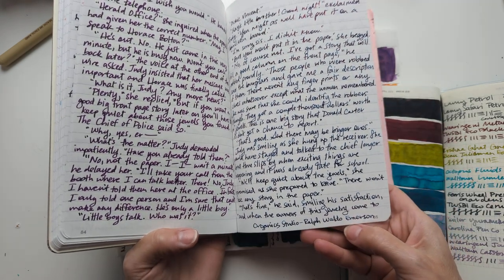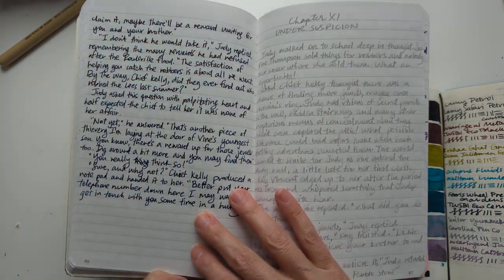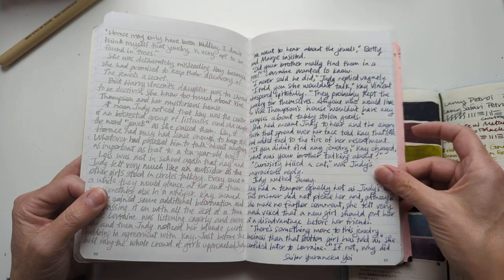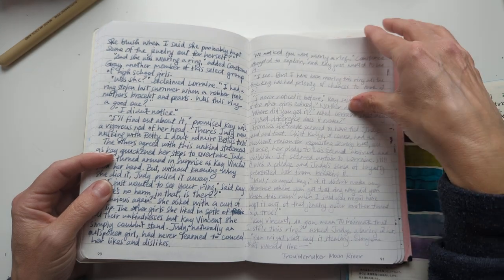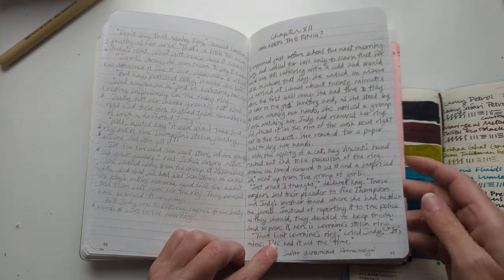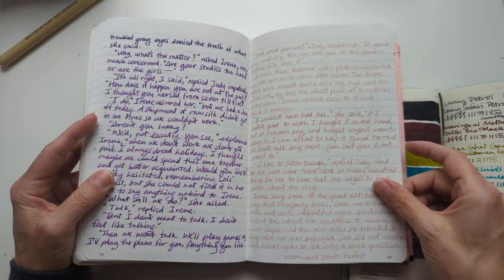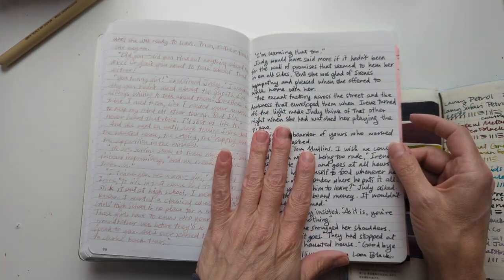So, this is Organics Studio Ralph Waldo Emerson, Lachapine, Octopus Fluids Pebble Stone, Sailor Yurumeku Yoi, Troublemaker Moon River, Sailor Yurumeku Amamoyoi, Octopus Fluids Aubergine, Wearingeul White Rabbit, and Dirilium Common Loon Black.